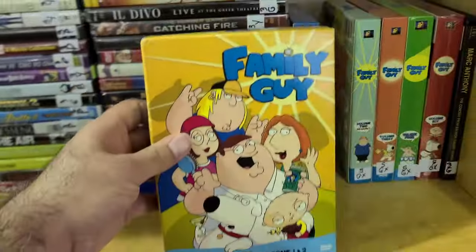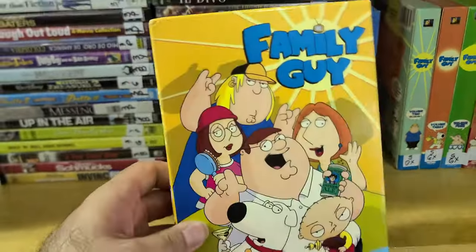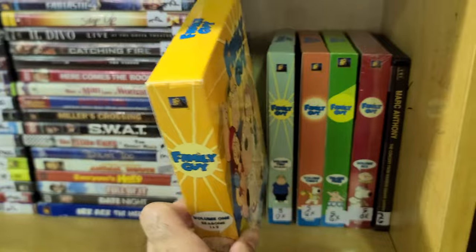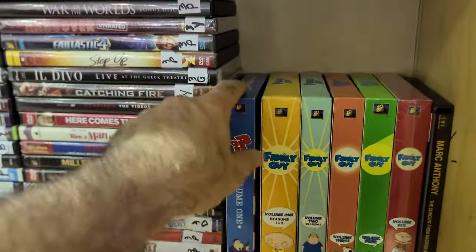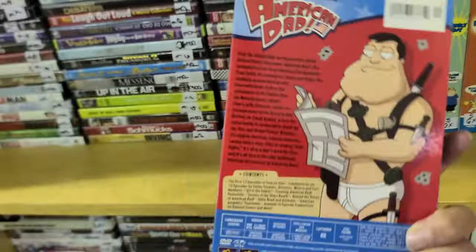Family Guy is just over the top, tries too hard — I just never liked it. And then there's American Dad as well — I don't know, is that a spin-off?